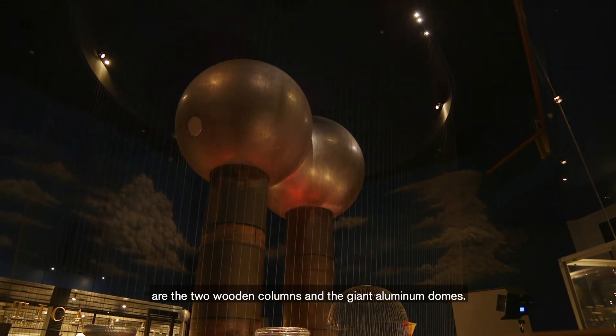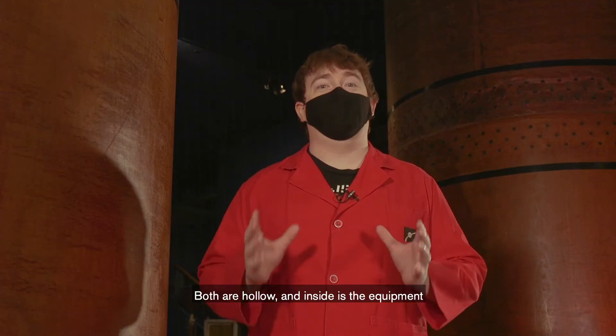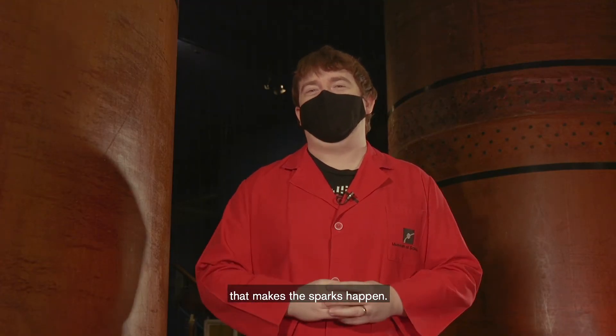The parts you can see from the seats are the two wooden columns and the giant aluminum domes. Both are hollow, and inside is the equipment that makes the sparks happen.